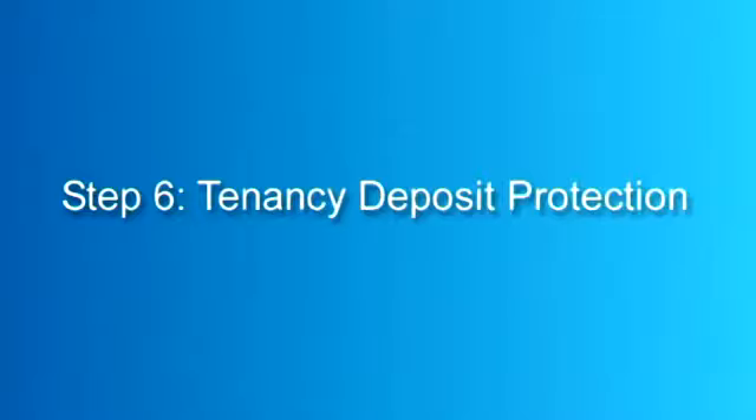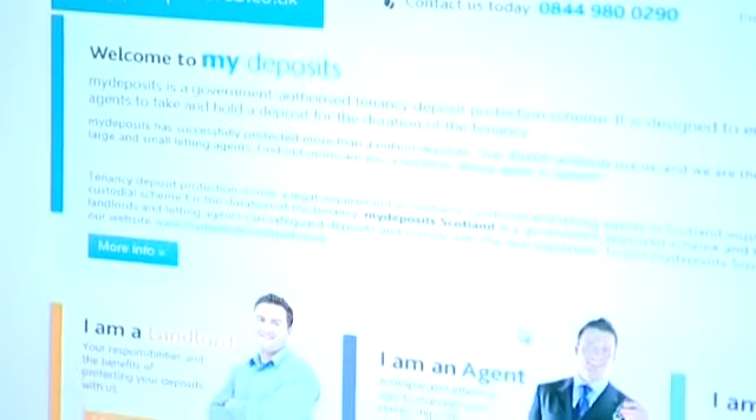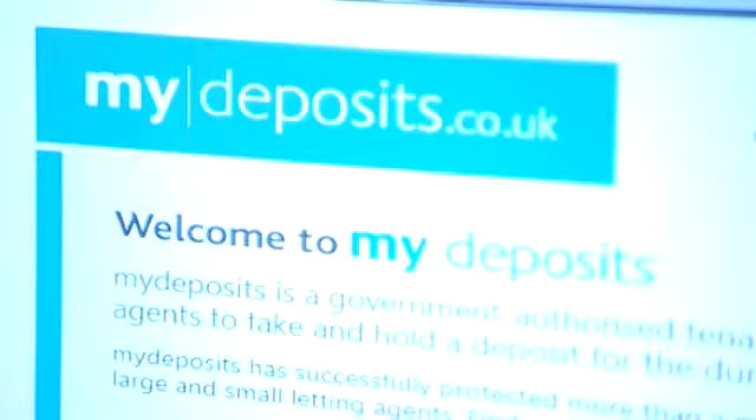Step 6: Tenancy deposit protection. The law states that your tenant's deposit must be protected by a government authorised tenancy deposit protection scheme, such as MyDeposits.